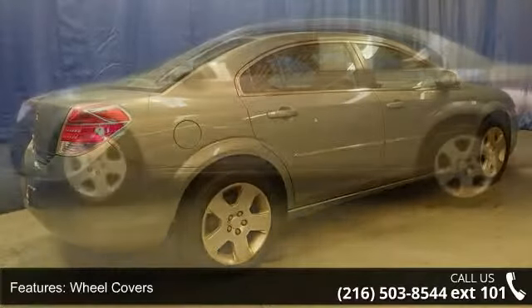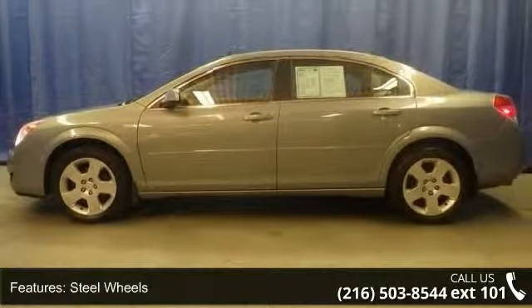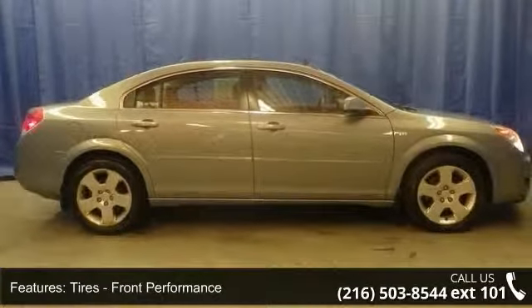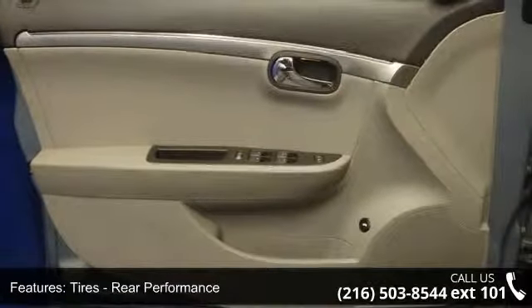Some of the top features included with this vehicle are pass-through rear seat, driver vanity mirror, AC, driver adjustable lumbar, wheel covers, steel wheels, bucket seats, and mirror bench seat. Let us put you in the driver's seat today.